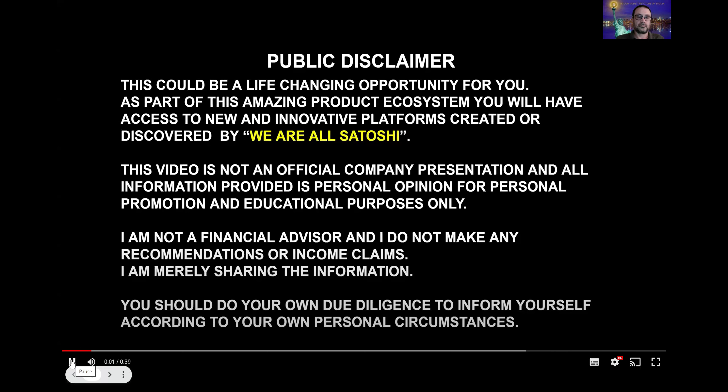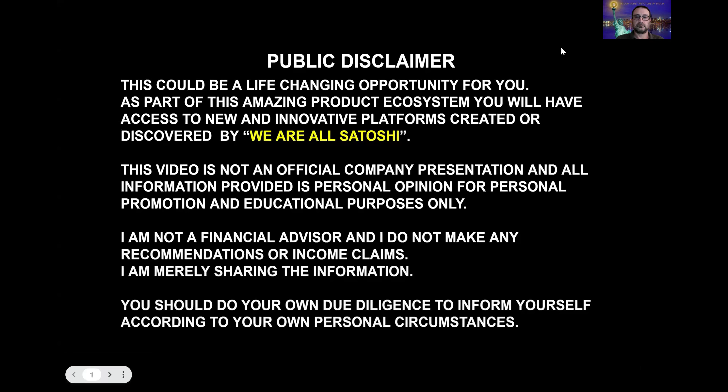But before we jump in, let's do a quick bit of housekeeping. Public disclaimer: this could be a life-changing opportunity for you. As part of this amazing product ecosystem, you will have access to new and innovative platforms created or discovered by We're All Satoshi. This video is not an official company presentation and all information provided is personal opinion for personal promotion and educational purposes only. I'm not a financial advisor and I do not make any recommendations or income claims. I am merely sharing the information. You should do your own due diligence to inform yourself according to your own personal circumstances.